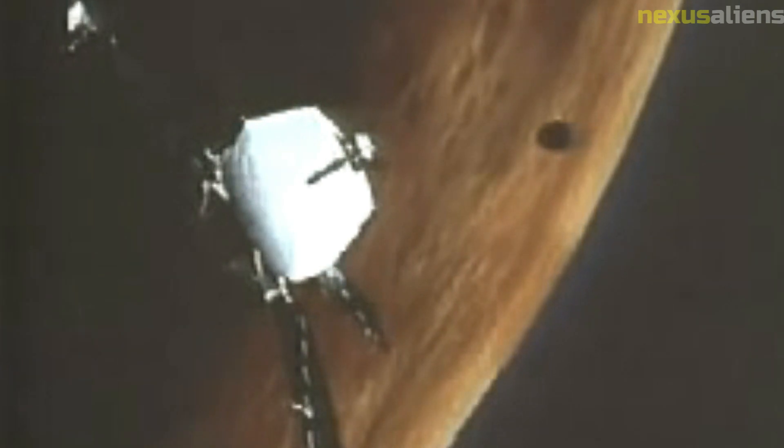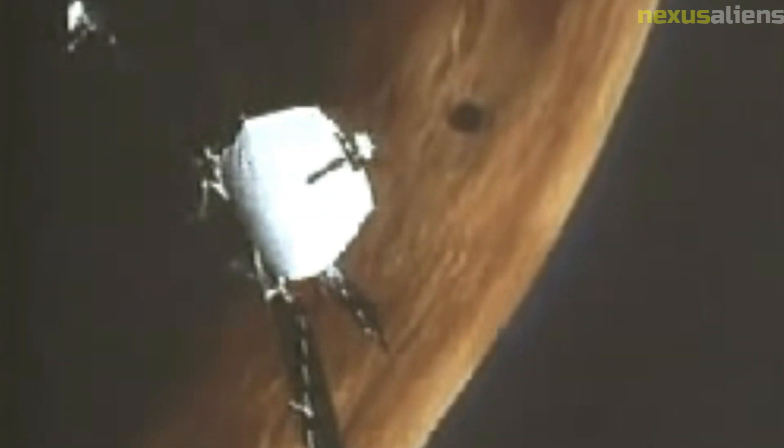In total, the Mariner 10 spacecraft made three flybys of Mercury, passing within 200 kilometers of the planet's surface on each occasion. The data it collected during these flybys provided a wealth of information about the planet's geology, composition, and magnetic field.